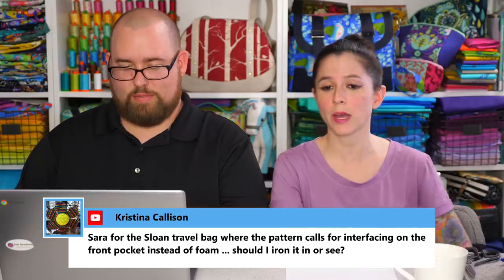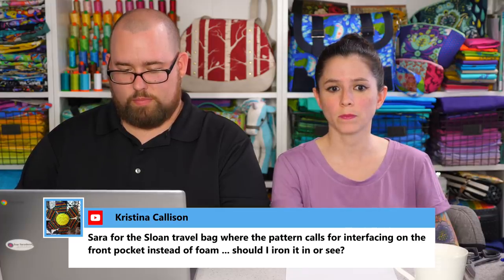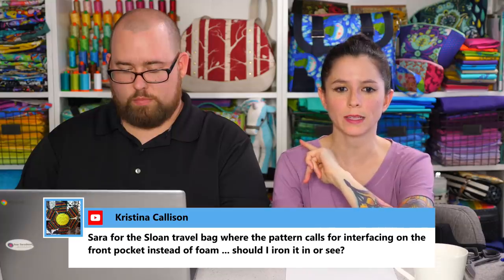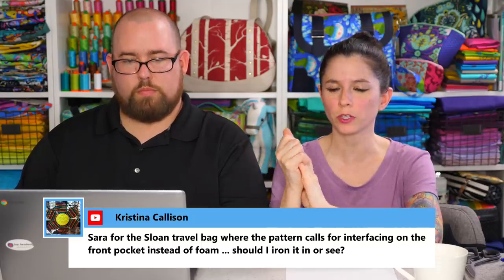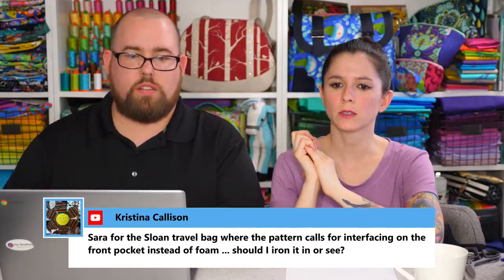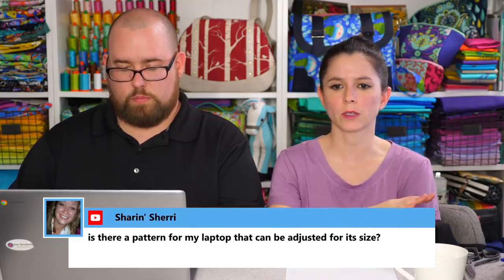Christina asks about the Sloan travel bag — where the pattern calls for interfacing on the front pocket instead of foam, should she iron it in or sew it in? There's one piece on the front pocket of the Sloan travel bag that has foam interfacing to give that front pocket a bit of heft. If you prefer, you can use either fleece or a different interfacing. Either sewing in or fusing will work for that particular project — it doesn't need to be specifically sewn in or fusible; it can be either.